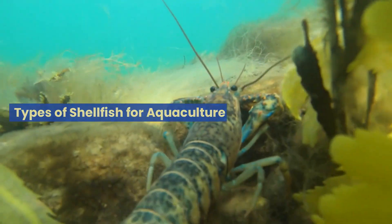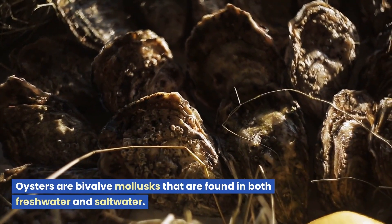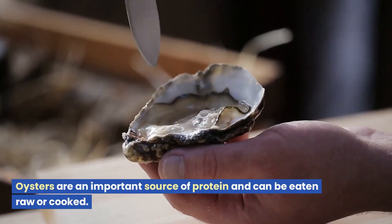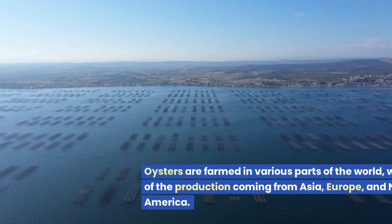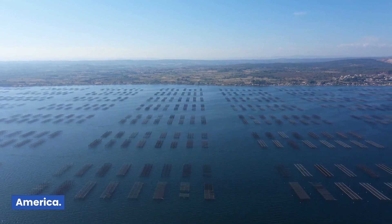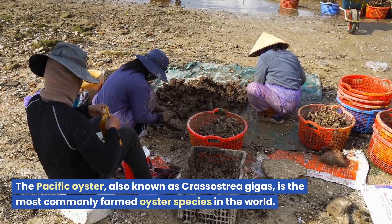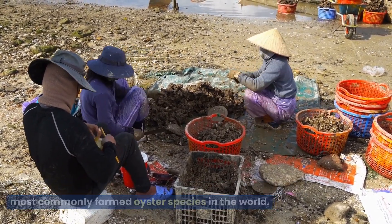Types of shellfish for aquaculture — Oysters. Oysters are bivalve mollusks that are found in both freshwater and saltwater. They are an important source of protein and can be eaten raw or cooked. Oysters are farmed in various parts of the world, with most of the production coming from Asia, Europe, and North America. The Pacific oyster, also known as Crassostrea gigas, is the most commonly farmed oyster species in the world.